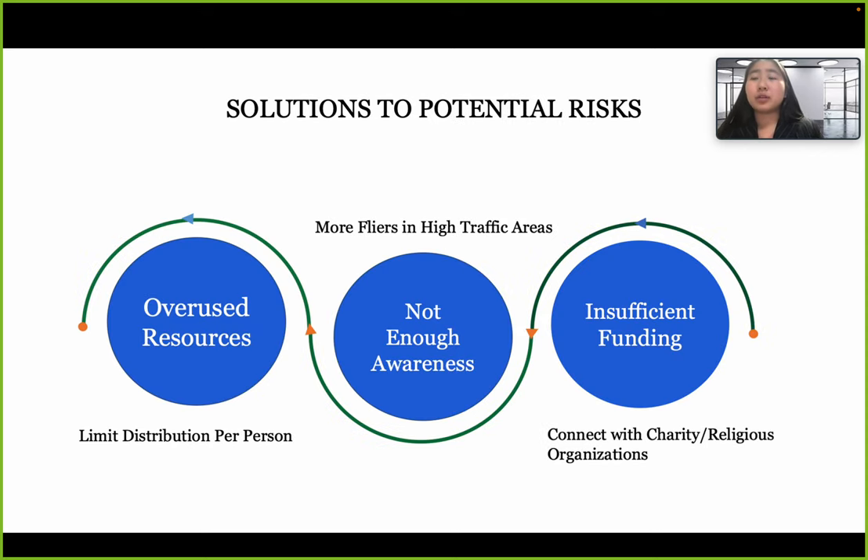There are potential risks, and we have solutions for each. If there is overuse of resources, we can limit distribution per person. If there is insufficient awareness, we can distribute more flyers in higher-traffic areas. If there is insufficient funding, we can connect with charity and religious organizations.